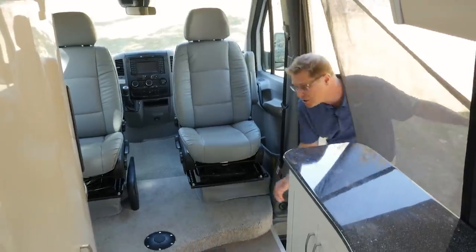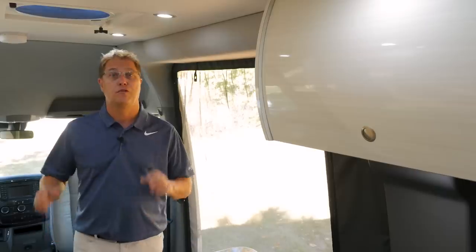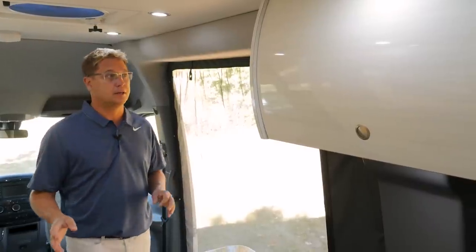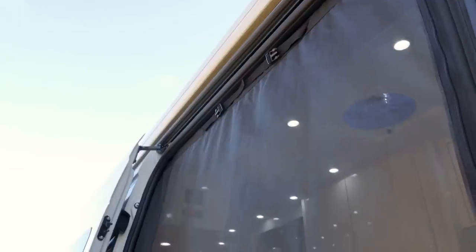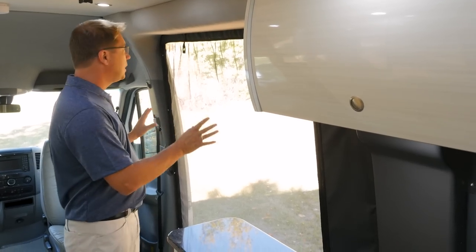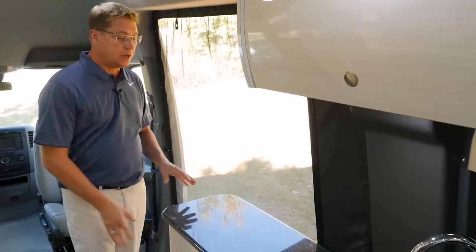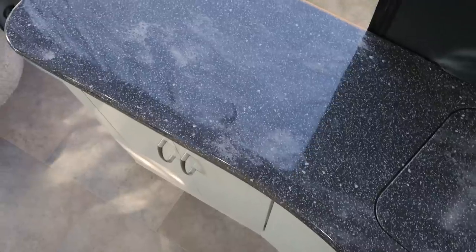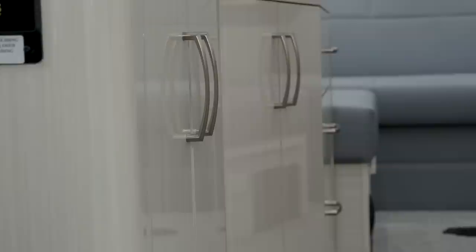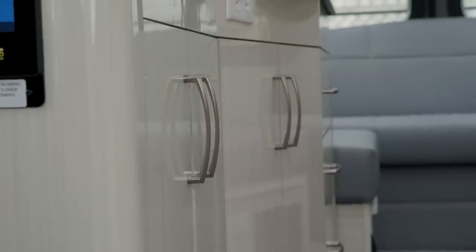One of the first features I want to discuss today is our side door screen package. We've replaced our retractable screen, which we offered in prior model years, and we now offer our exclusive roll-up magnetic screen as an option. What makes the roll-up magnetic screen great is we've managed to get a larger kitchen, giving you more workspace on top and more storage below, which we think is a great benefit.